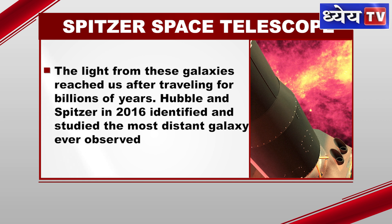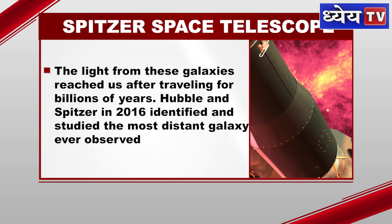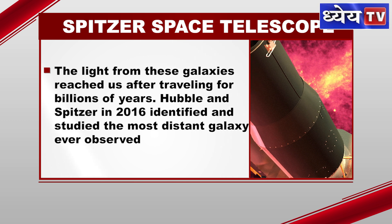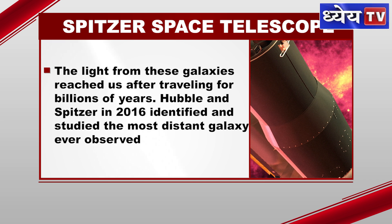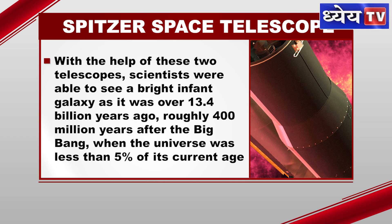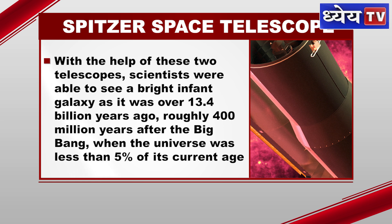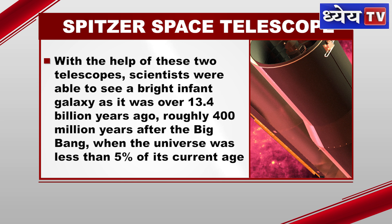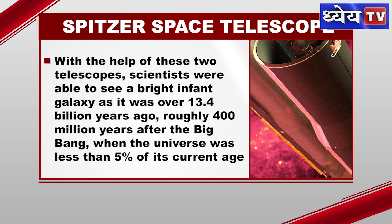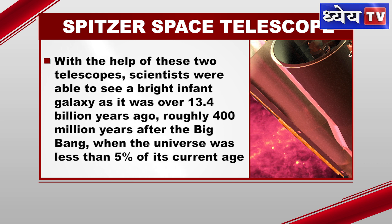The light from these galaxies reached us after travelling for billions of years. Hubble and Spitzer in 2016 identified and studied the most distant galaxies ever observed. With the help of these two telescopes, scientists were able to see a bright, infant galaxy as it was over 13.4 billion years ago, roughly 400 million years after the Big Bang, when the universe was less than 5% of its current age.